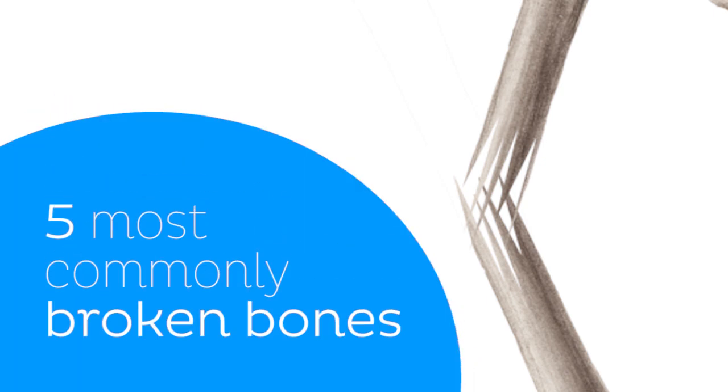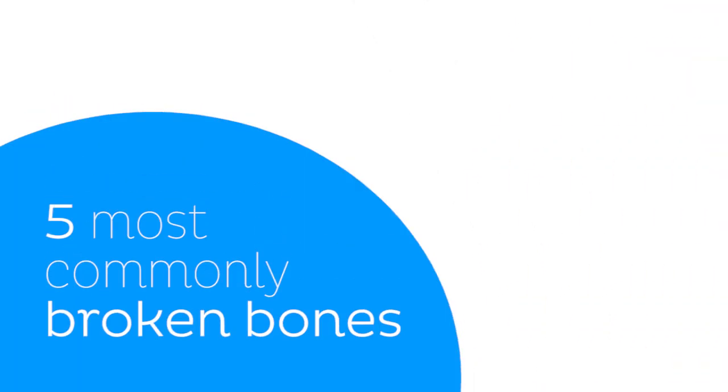There are 206 bones in the human body but some of them just can't catch a break. Let's learn about five of the most commonly broken bones.